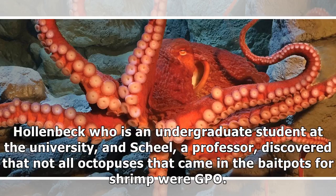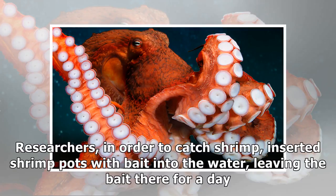Hollenbeck, an undergraduate student at the university, and Scheel, a professor, discovered that not all octopuses that came in the bait pots for shrimp were GPO. Researchers inserted shrimp pots with bait into the water, leaving the bait there for a day.